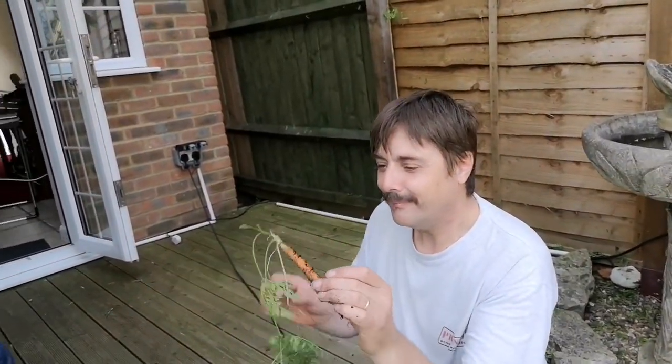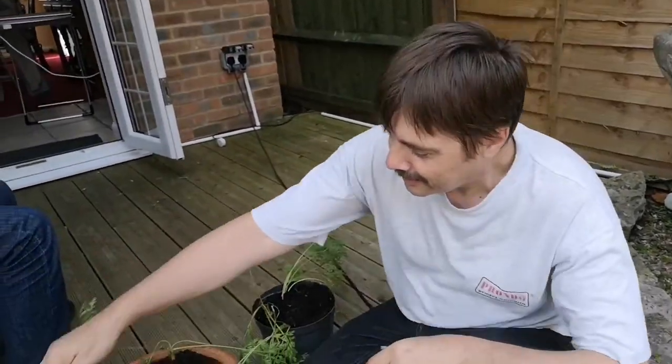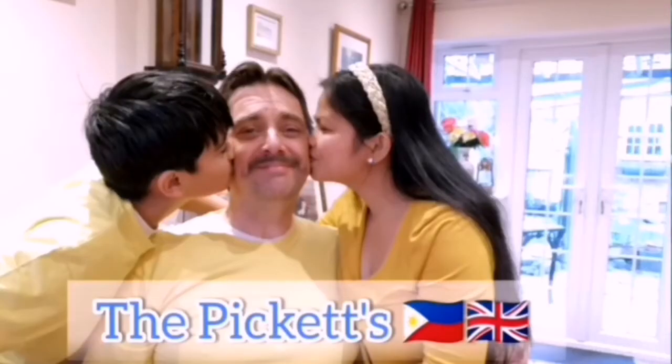Oh that's nice, it's a little one but I'm sure it'll be very tasty. Hi guys, good morning! Welcome back to our channel, how are you?